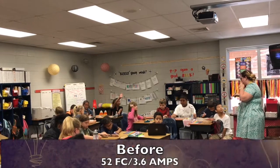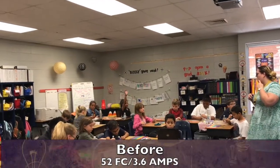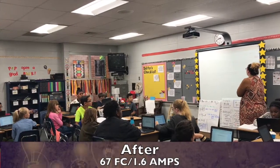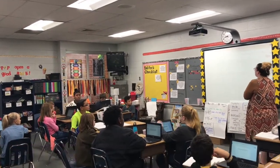Take a look at this before and after. Fluorescent bulbs putting out 52-foot candles using 3.6 amps. LEDs: 67-foot candles, using just 1.6 amps.